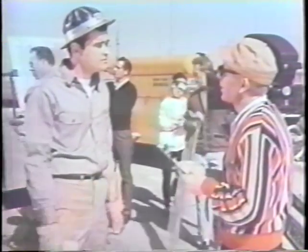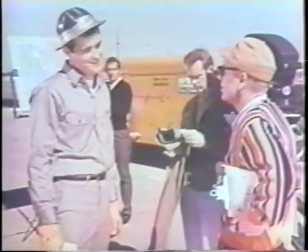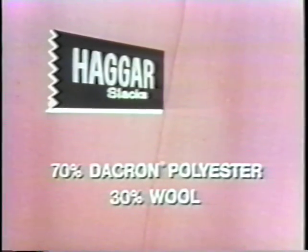Somebody here out of a steamroller. Yeah, we're all set. What I got to run over? These Haggar slacks. You've got to be kidding. That rig of mine weighs 20,000 pounds. That's okay. They're Haggar's new Forever Pressed Plus slacks, made of 70% Dacron and 30% worsted wool. They're the most wrinkle-resistant dress slacks ever tailored.